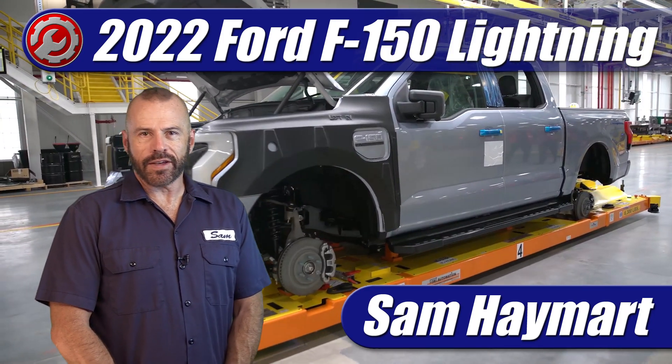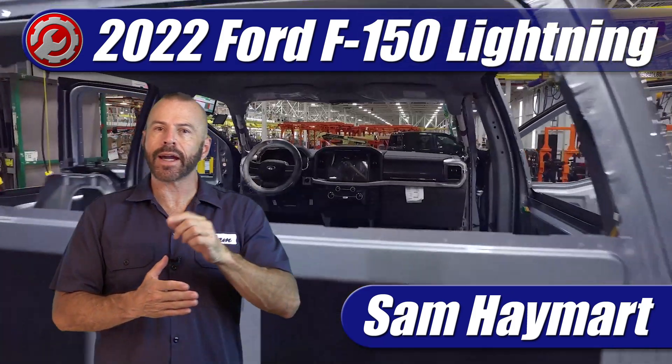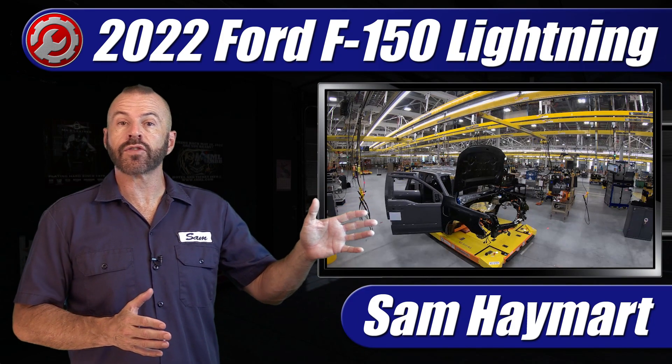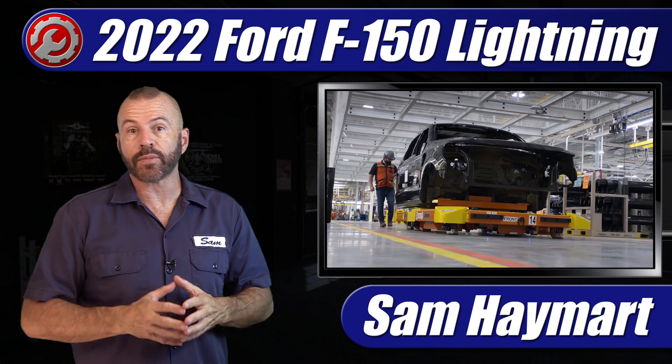Hey my good friends, Sam Haymart with Test Driven TV. The all-new 2022 Ford Lightning pickup, the all-electric F-150, is rolling down the line right now. They just started pre-production units and so we're going to take a good close look at how the truck's made and what makes how it's made quite special.